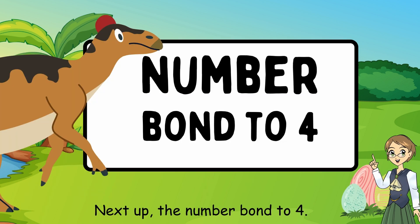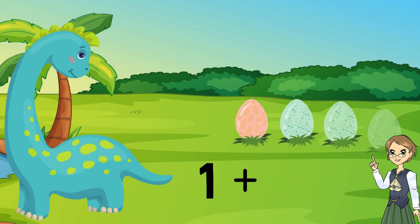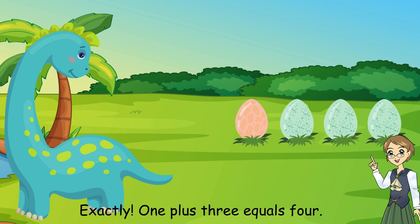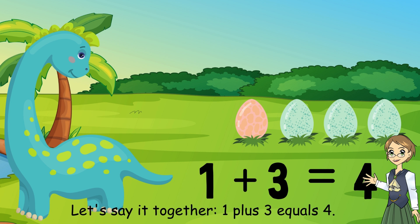Next, the number bond to 4. What number plus what number equals 4? 1 plus 3 equals 4. Exactly. Let's say it together: 1 plus 3 equals 4.